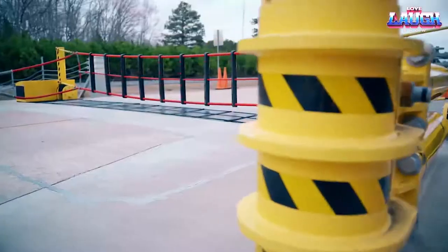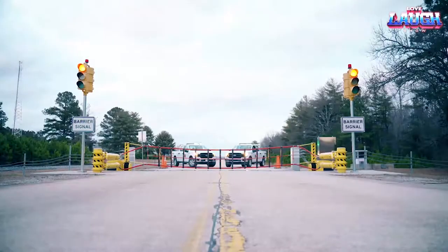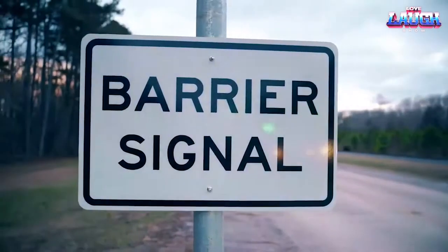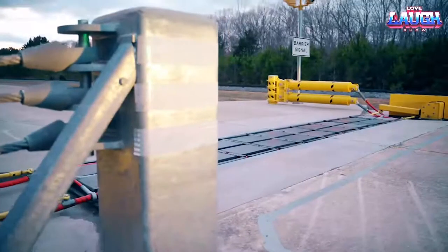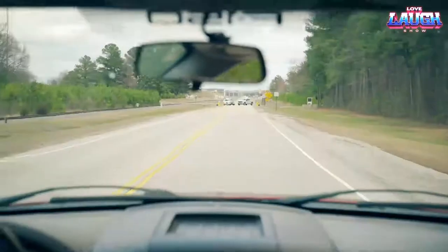Global Grab 400. Renowned innovators in perimeter protection, Global Grab works closely with the U.S. military and corporations globally. Despite appearing like volleyball nets, these barriers are quite effective at stopping vehicles. A test showcased their ability to halt a 7-ton truck at 60 miles per hour.